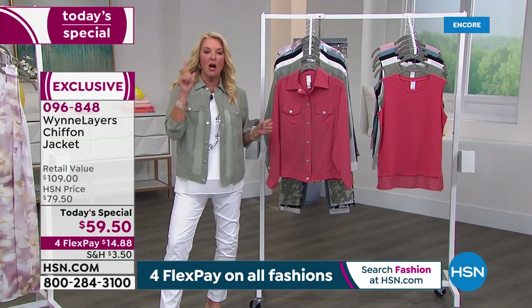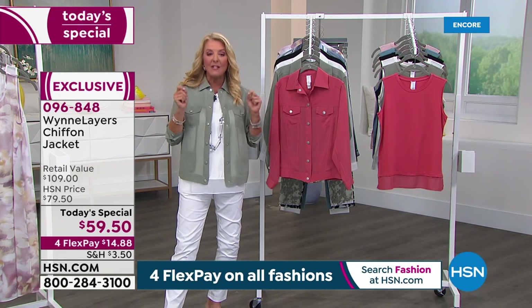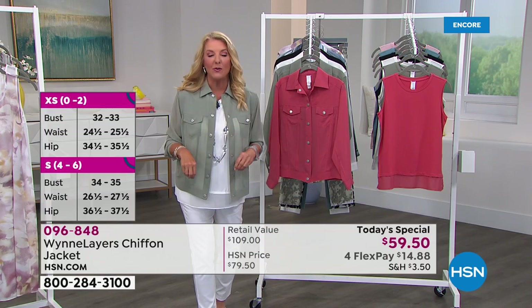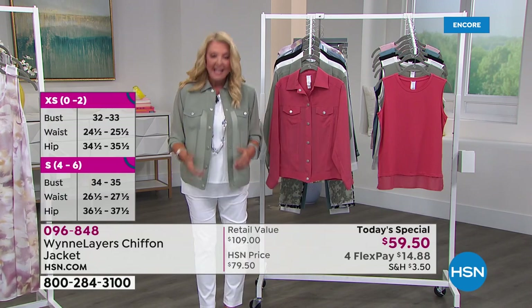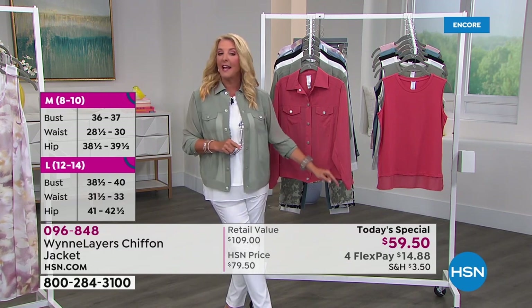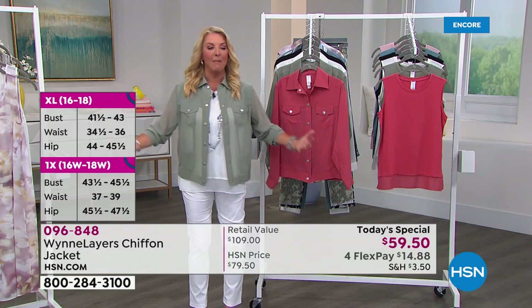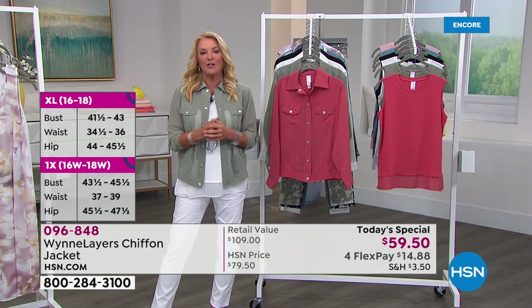When she first launched this jacket, it aired one time at $79 and sold out. The customer reviews all said 'Please bring it back.' And she did — but it's not $79 today. Today only, while they last, it's $59.50. You can't stand how cute and fabulous this jacket is.